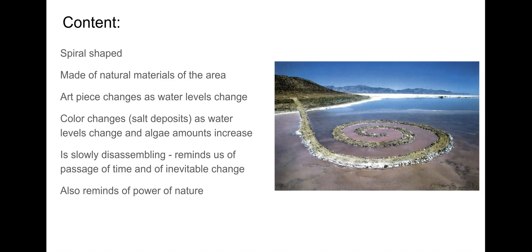The power of nature here is central to the content. The spiral shape symbolizes and reflects a common symbol in nature, traceable down to the basic component of salt. The art piece constantly changes based on water levels, algae levels, and salt levels. The white you see around the perimeter of the spiral is actually salt deposits. Similar to thinking about the sublime and the power of nature in romantic landscape painting, here you are depicting that power in nature itself.